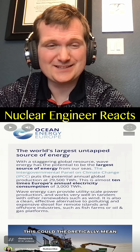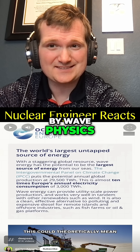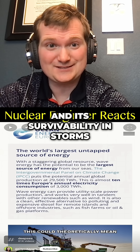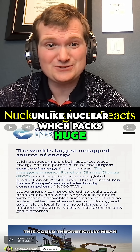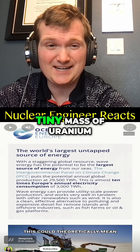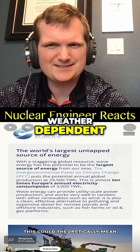The ocean does have a lot of energy, but it's not unlimited. Energy capture is limited by wave physics, efficiency of the device, and its survivability in storms. Unlike nuclear, which packs huge energy density into a tiny mass of uranium, these wave devices are dilute and weather dependent.